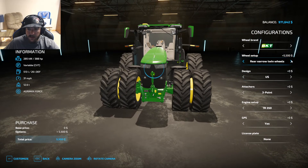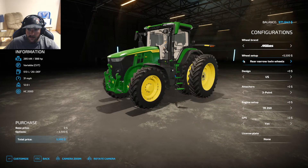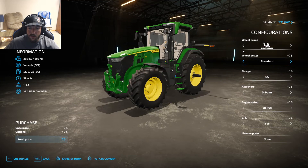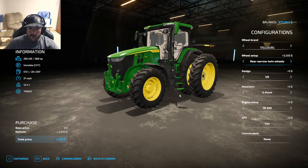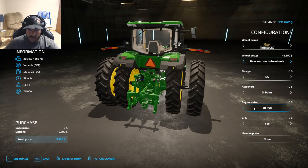We can put twin wheels on it, which looks okay. I really want dual narrows, but that looks like the only thing we're going to get. It might not be possible on this tractor — no narrows at all on that one. We can get rear narrow twins, or regular twin wheels, because they don't have the option for four twin wheels. We're just going to go with that. We'll make sure we have the most horsepower possible — so $40,000 we got there.